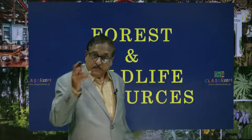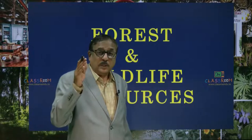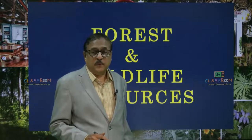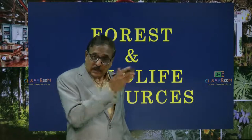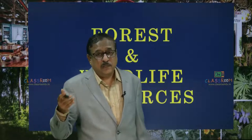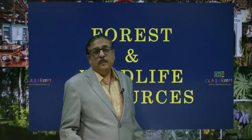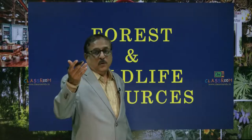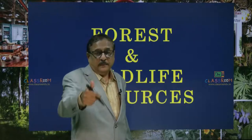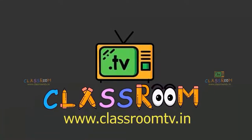With this we conclude this episode of the lesson Forest and Wildlife Resources; the remaining topics we will continue in the coming episodes. Do visit our website classroomtv.in and also download the Classroom TV app on your Android mobile phones to watch videos in Maths, Physics, Chemistry, English, Biology plus IIT and NEET Foundation at extremely affordable rates across CBSE and state boards. Meanwhile do read the lesson and watch the video. We will be meeting you in the next episode — have a good day.